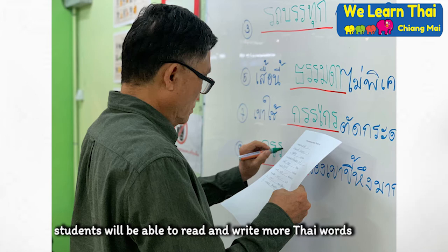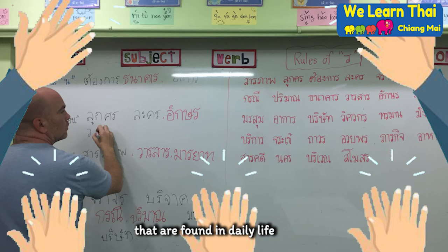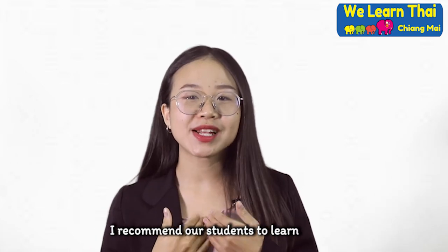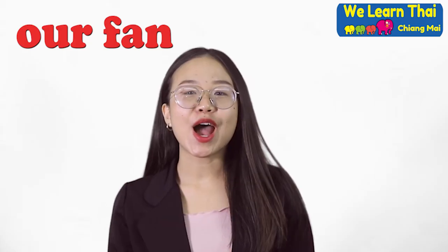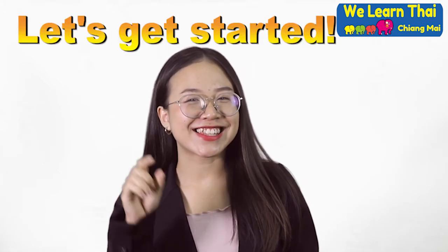By the end of this course, students will be able to read and write more Thai words that are found in daily life. After students finish this course, I recommend our students to learn Reading and Writing Level 3. Are you ready to learn Thai with us? Our fun, energetic, and qualified teachers will ensure your success. Let's get started!